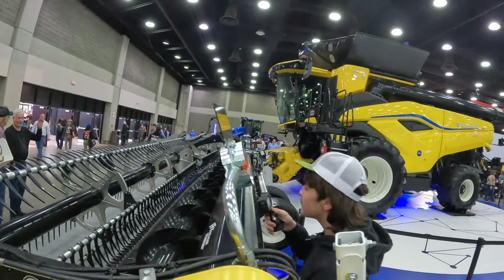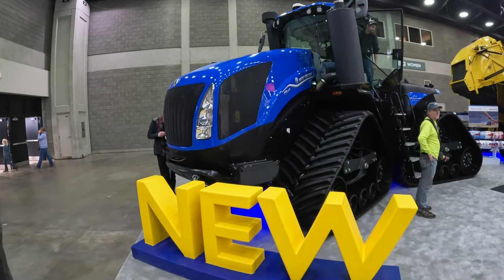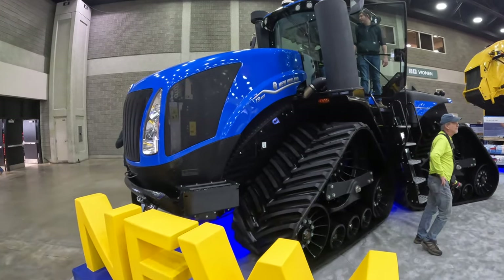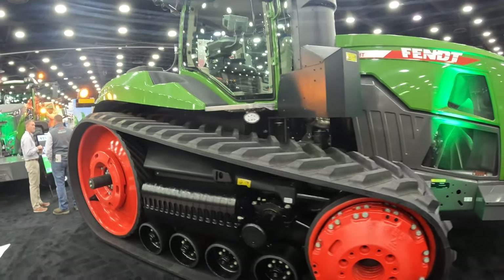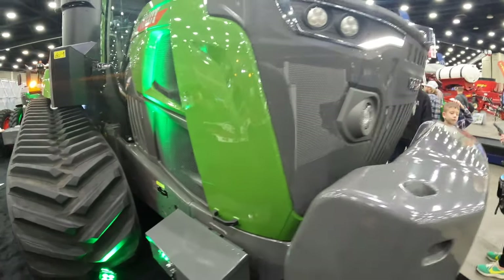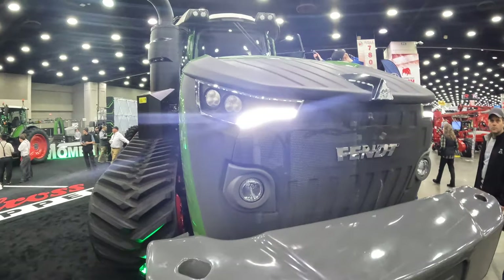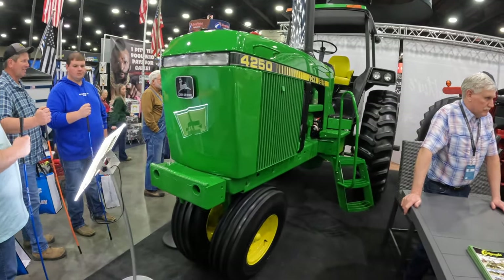There's the new New Holland CR11, it's a class 11 combine. New Holland T9 655. I'm going to be one to say that the Fendt has the best looking booth here as far as the tractors and size of tractors. These things are mean looking — that looks a little different than ours.